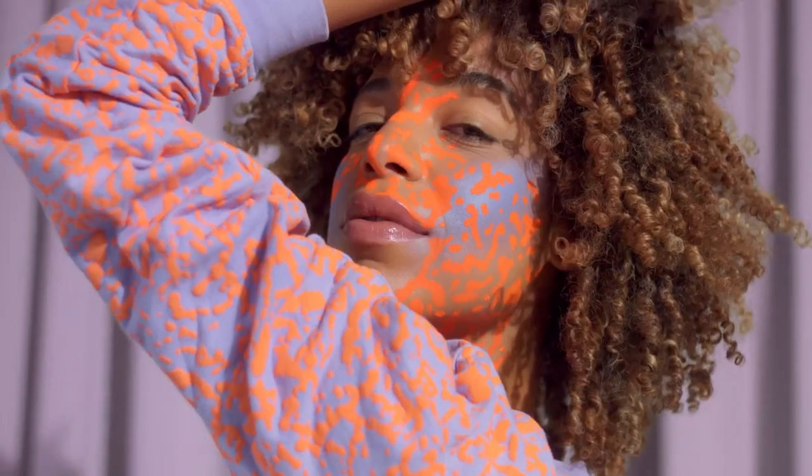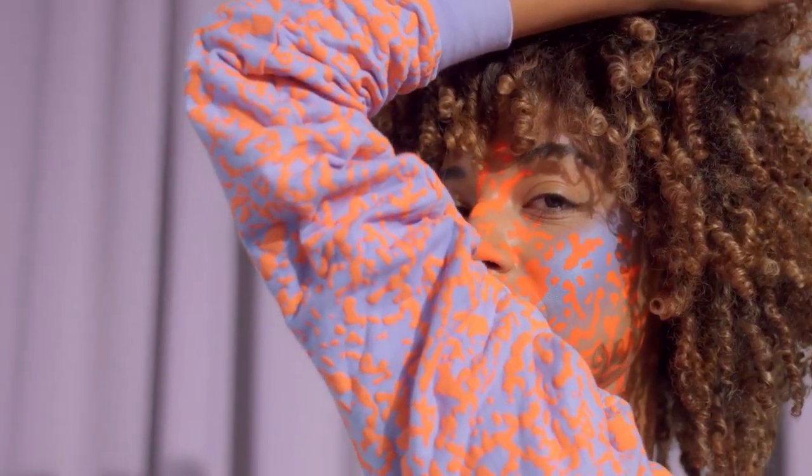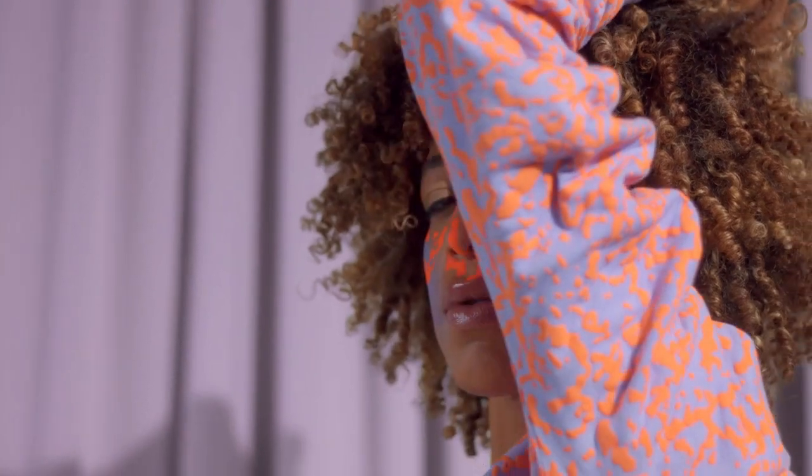She is a passionate teacher and advocate for the craft of knitting. If you are looking for a knitting designer who can help you create beautiful and wearable garments, then Louise Robert is a great choice. Her patterns are clear and easy to follow, and her designs are sure to inspire you.